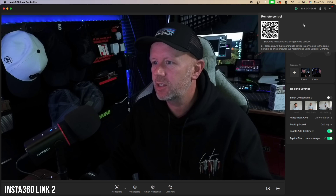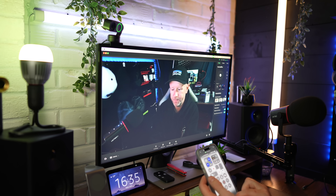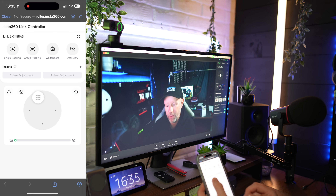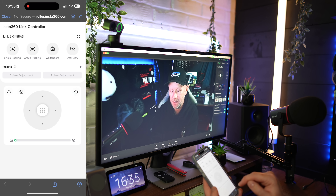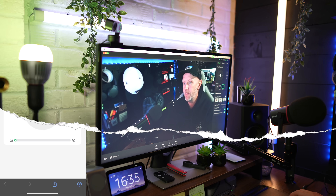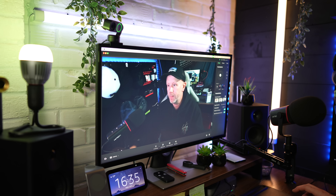One of my favorite features is phone control. Scan the QR code in the software, and a controller pops up on your phone letting you pan left, right, up, and down, enable tracking, switch presets, and choose tracking modes like single, group, or desk. It connects instantly with no delay. No other webcam has this feature — if you're on the other side of the room you can control the camera from your phone, which is brilliant.